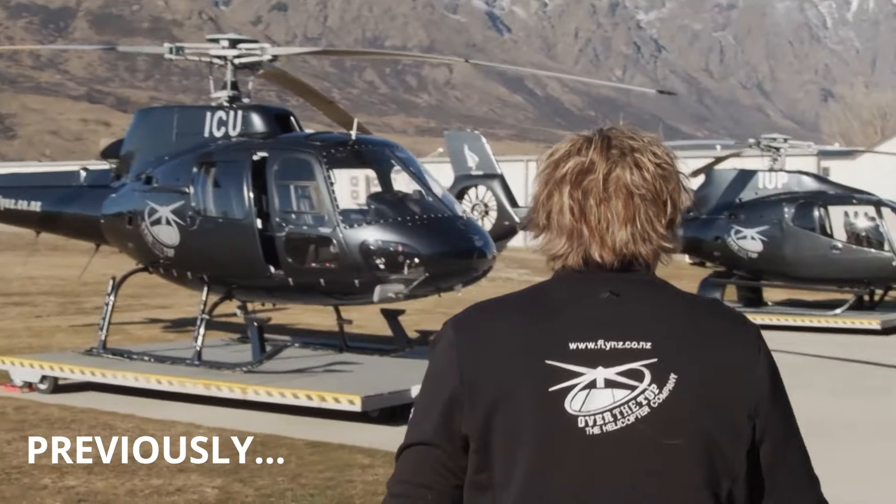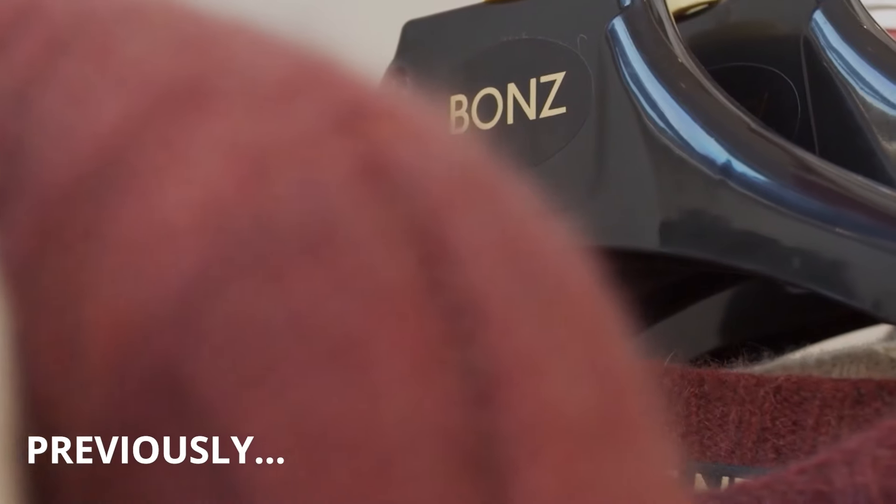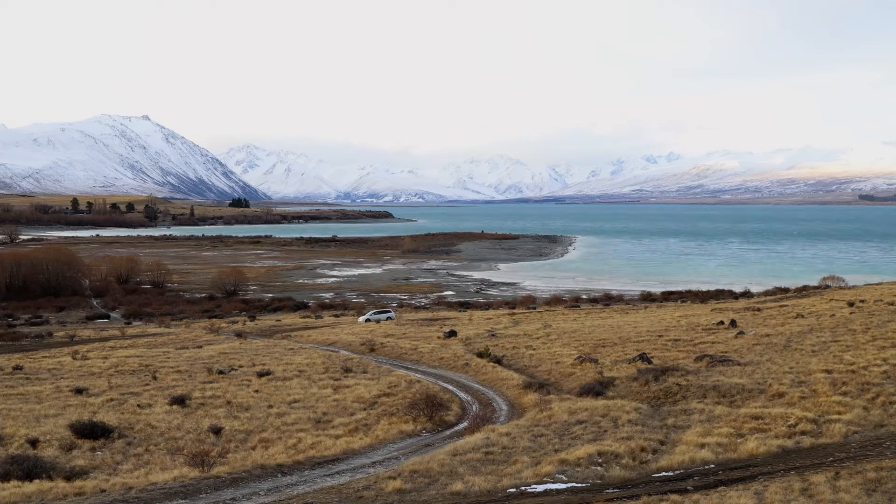Kia ora and welcome back. We just visited some amazing businesses in Queenstown. Now we're on our way to Timaru, Ashburton and Christchurch with a quick stop off in beautiful Lake Tekapo.